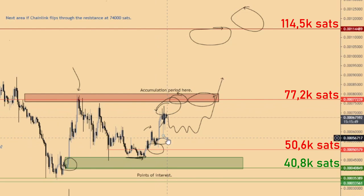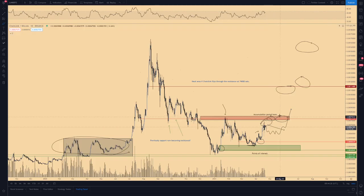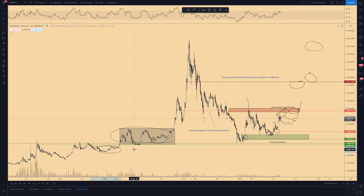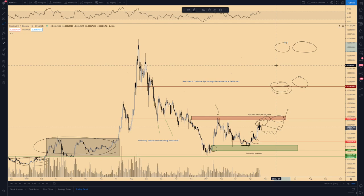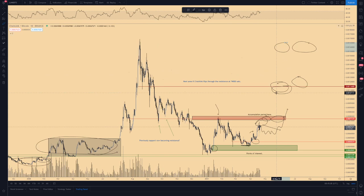There was another support-resistance flip and a test of the crucial order block level, and since then we've had this accumulation going on. With more compression — possibly a few days or a few weeks — we should start breaking or testing the resistance zone again, triggering a new impulse wave. Similar to prior constructions: impulse wave, sideways action, acceleration, new high. If we break the crucial resistance zone at 76,000 sats, we're going to look at the higher ranges for a potential take profit, and potentially even a new high on the Bitcoin pair.